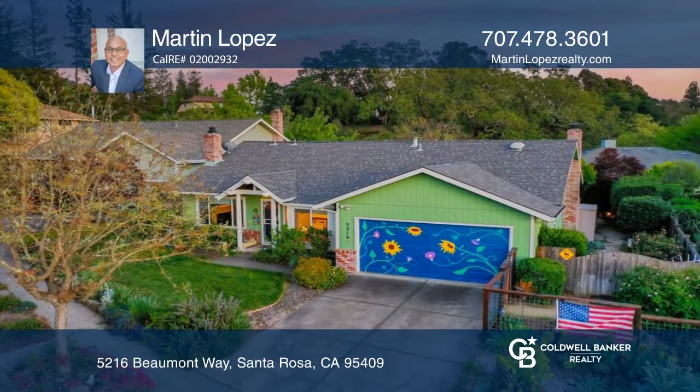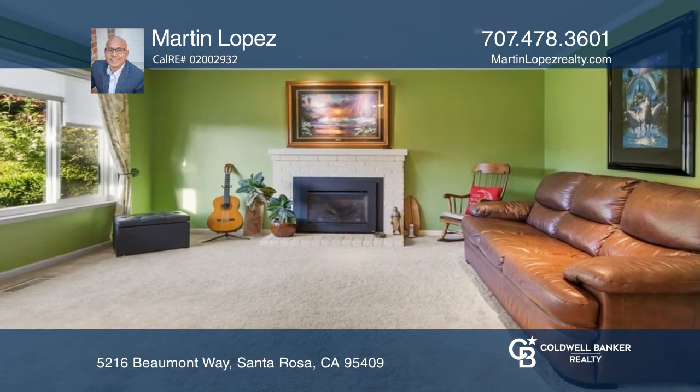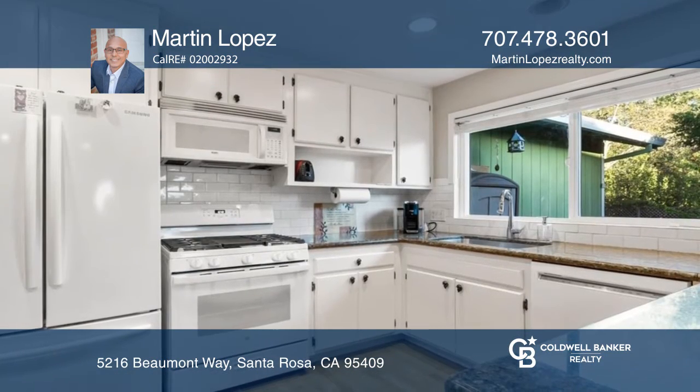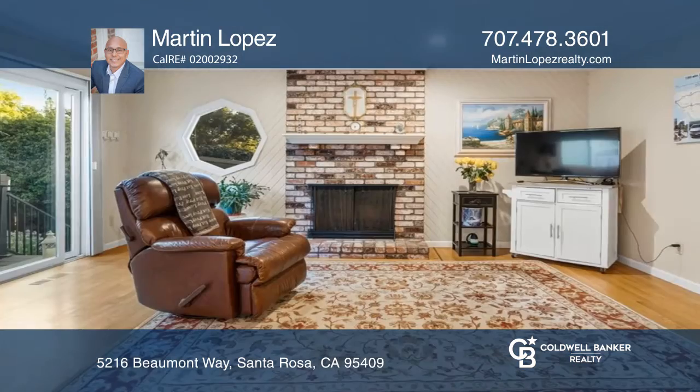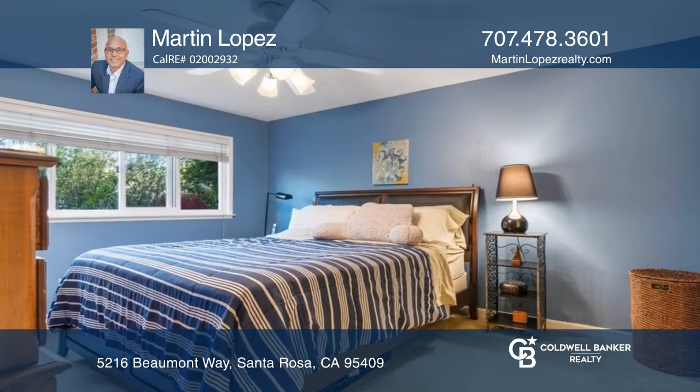This single-story home in Santa Rosa features a flexible floor plan and has undergone many updates. The kitchen boasts granite countertops and opens to the dining and family rooms. This home has three bedrooms, two full baths, and a den.